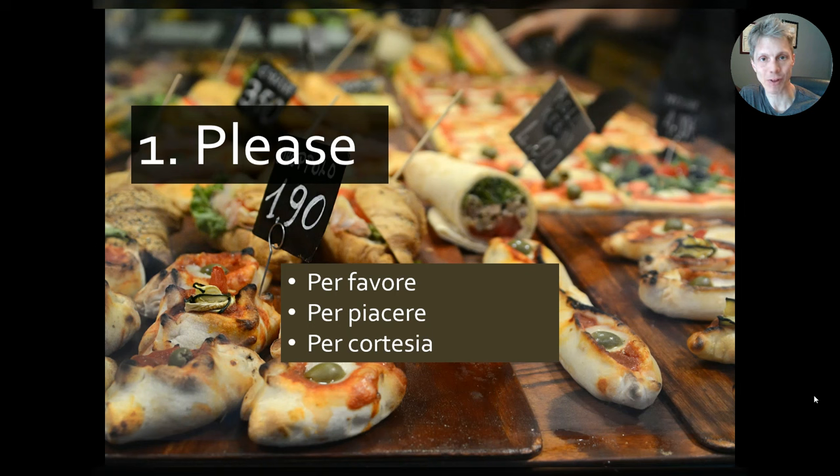Stepping it up one notch, we can use per cortesia. This is slightly old-fashioned and might be a bit awkward to use with family and friends, but if you want to wow the shopkeepers and individuals you interact with, saying per cortesia will do something many other tourists don't do and it will come off as a very nice, poetic way of asking for something.